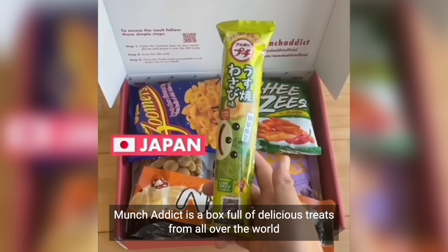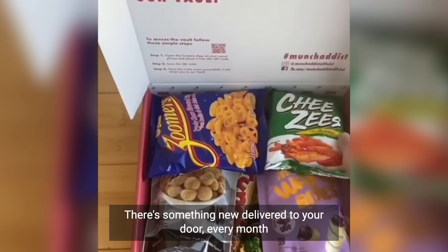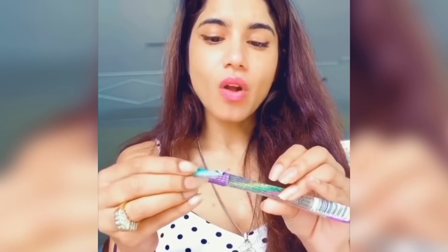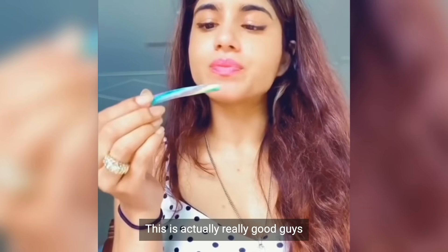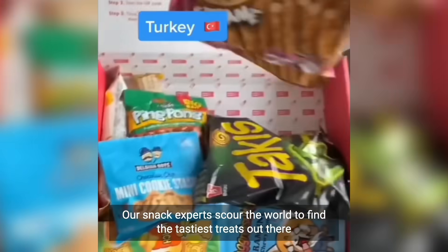Munch Addict is a box full of delicious treats from all over the world. There's something new delivered to your door every month. Their snack experts scour the world to find the tastiest treats out there.